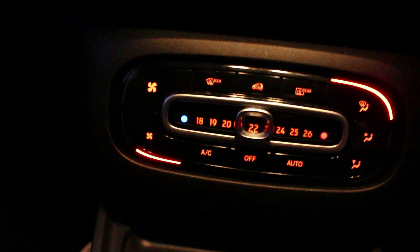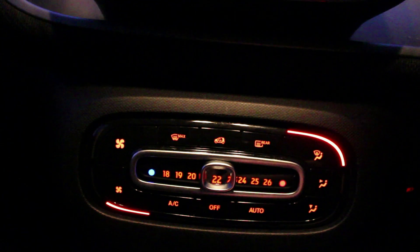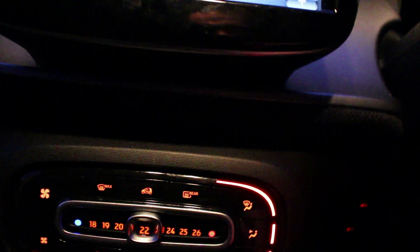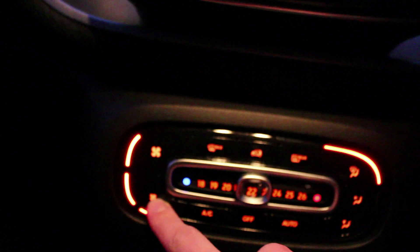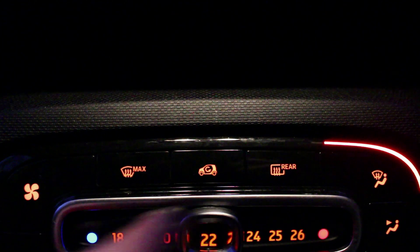Down here we've got one of the quirkiest climate controls I've seen. You've got a slide indicator for your temperature, your direction of airflow — whether you want it on your face, on your feet, or up on the window. You've got your fan speeds, AC, auto, and circulate air. And there's actually a wee logo of a smart car on it — quite cool having a little logo there.